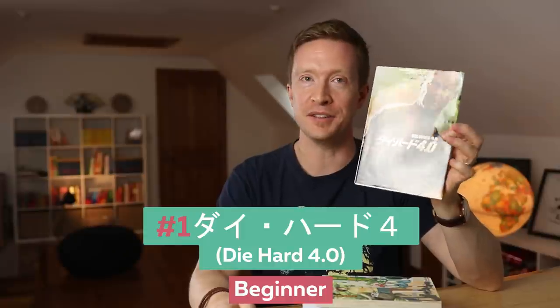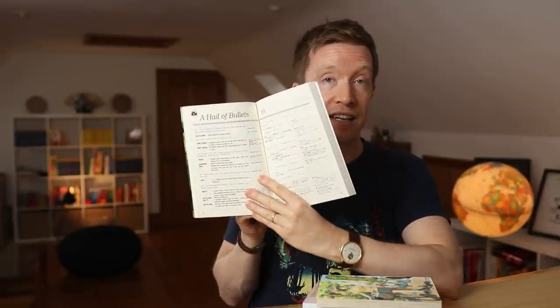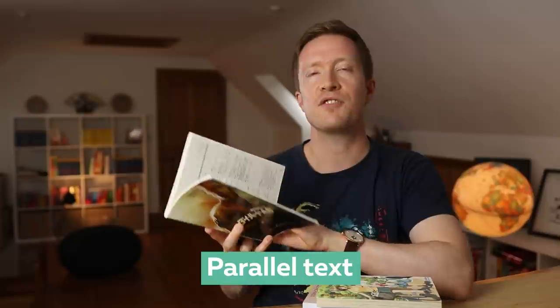How about this? Daihado yonk — this is a screenplay book. I bet you weren't expecting this as your first ever Japanese book. But screenplay books are a great way to get into reading Japanese, because what they do is they take films or TV series and give you the script inside in Japanese, but also in this case Japanese and English. I'm not a huge fan of parallel texts usually, but I think in the case of Japanese, especially if you're just getting started, they can be quite handy.